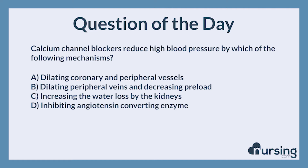The correct answer is A: Dilating coronary and peripheral vessels. Calcium channel blockers dilate coronary arteries and arterioles and peripheral vessels, thus decreasing vascular resistance.